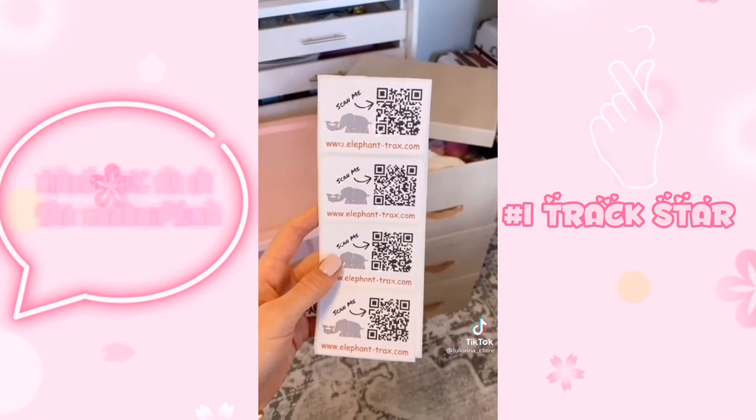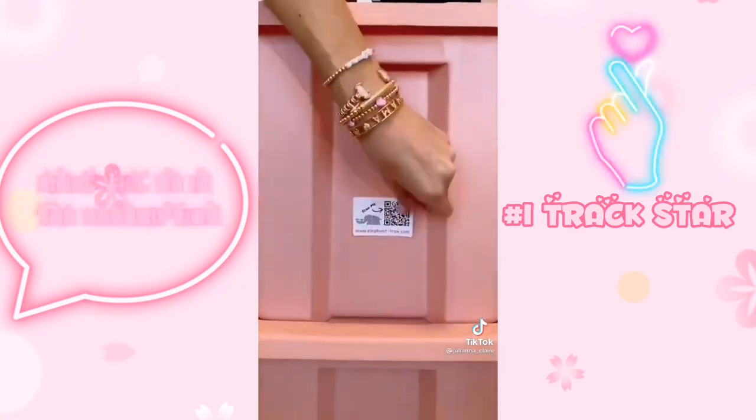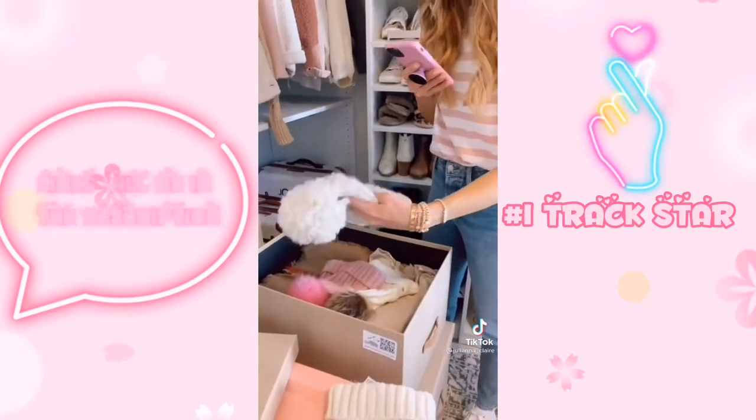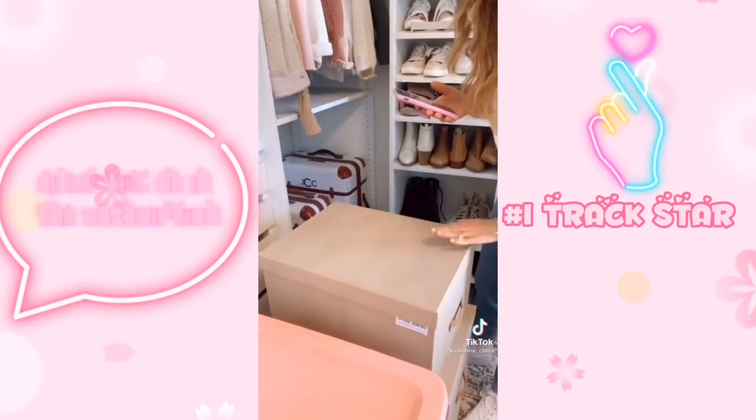This pack of 40 QR codes is $8. To use, simply download the free app, scan your QR code, and start taking pics of items going into your storage bin. You can also add keywords. When looking for storage items you need, just scan the QR code for a full list of images inside your bin.